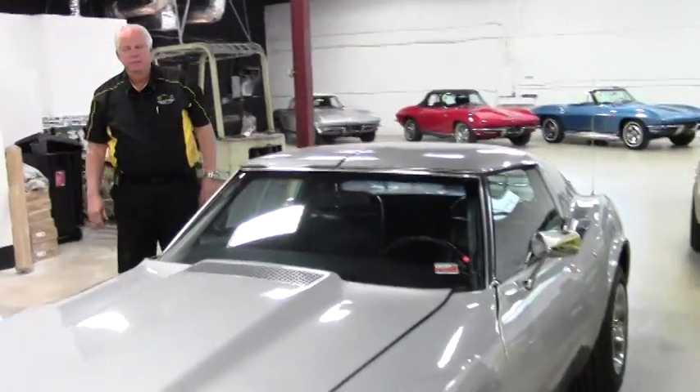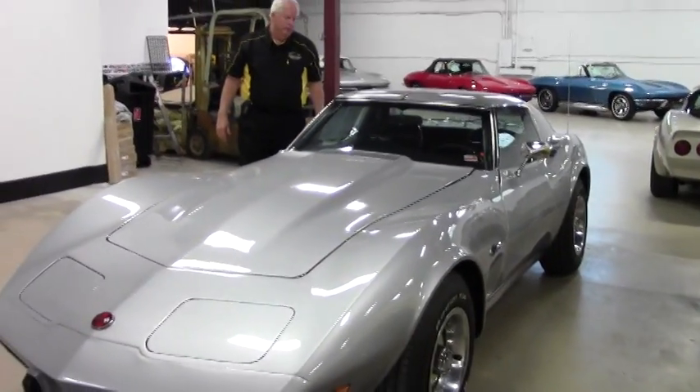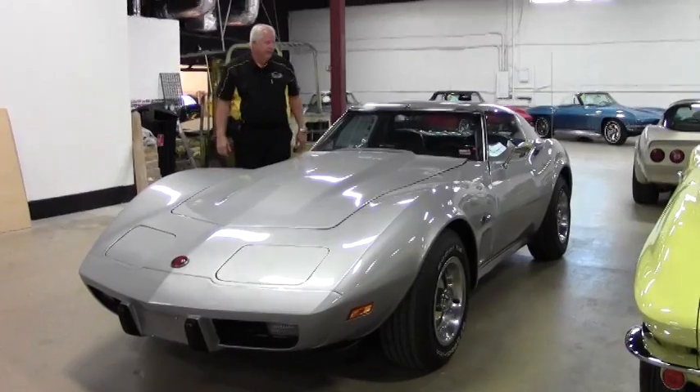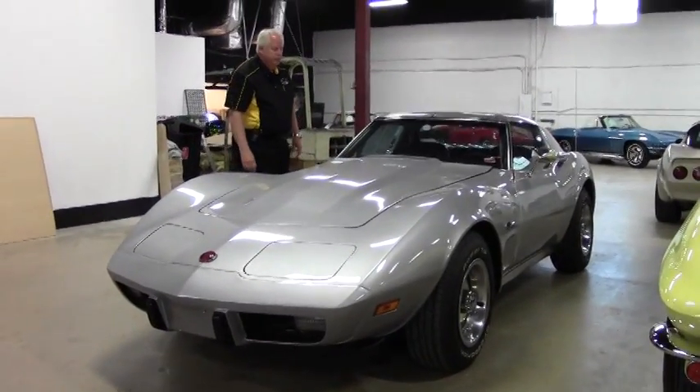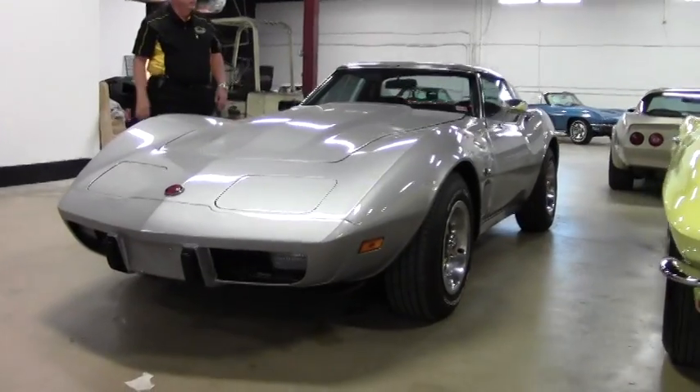Hello and welcome to Buy a Vet. My name is Rick Engel and today I'm going to show you Building 1, which is also corporate. I'm going to show you a 1975 Corvette. We're looking at silver with a black interior. This is code correct paint and interior.